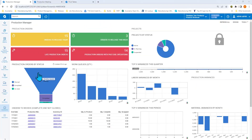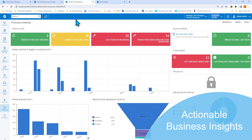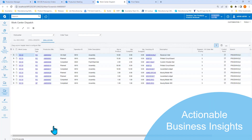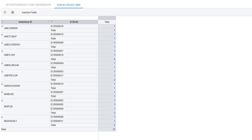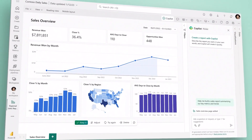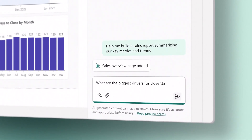Know what's happening across your organization with role-based dashboards. Drive production meetings with live data and drill-downs to detailed transactions via flexible generic inquiries. Easily tailor manufacturing reports to monitor production costs and resource utilization with native connections to Microsoft Power BI for advanced manufacturing analytics.